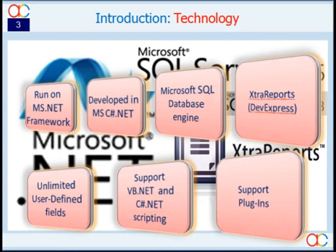AutoCount Accounting is developed in the most popular .NET environment, working on the most reliable software — Microsoft SQL Server — and using powerful extra report tools. It is so well-structured and designed, totally expandable, and easily customizable. From as simple as adding user-defined fields, application or report scripting, to writing an external program and plug-in to AutoCount Accounting.